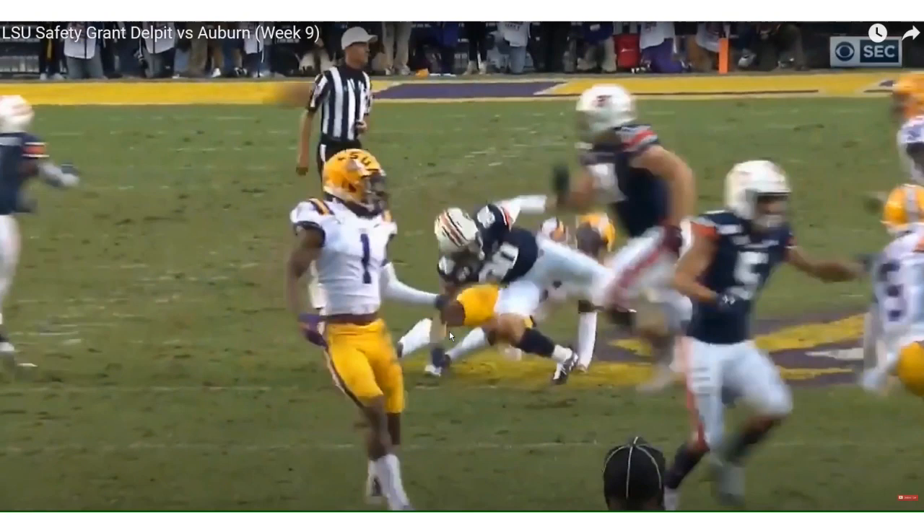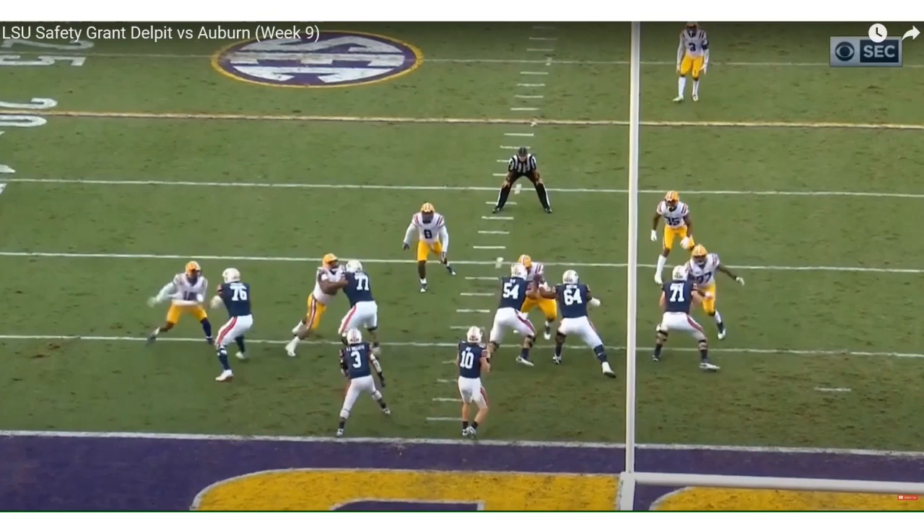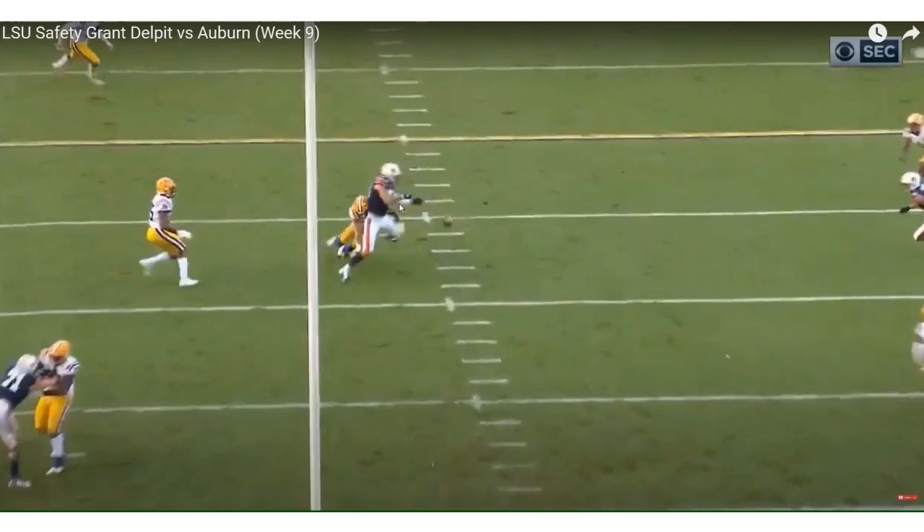I want to go back and look at that last play, because I was really intrigued by it. Right there — he put his body on the line to stop the tight end from making the play.